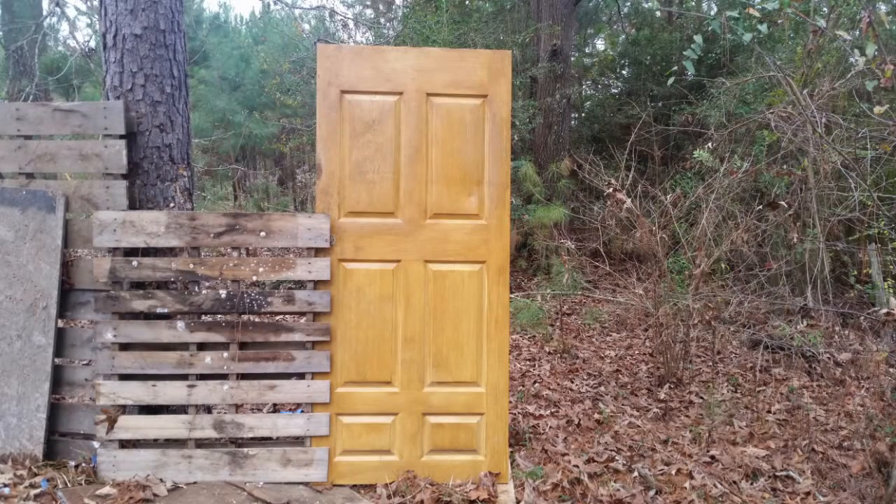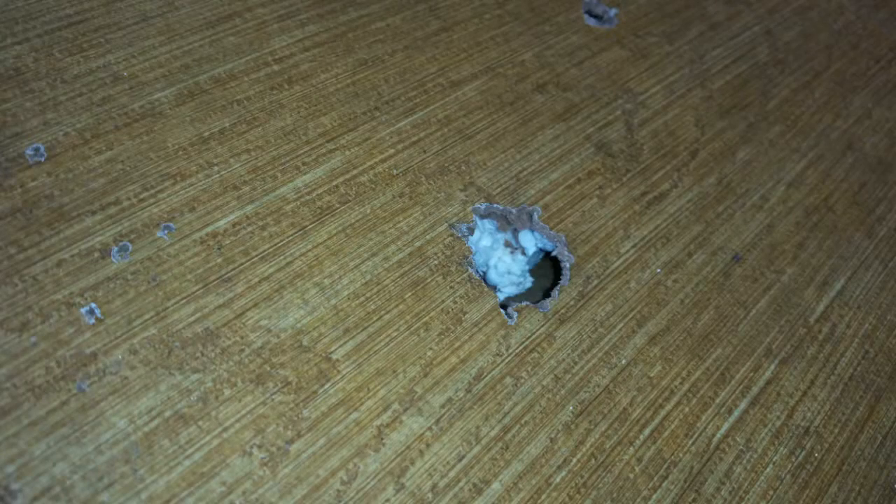So here's the door — it's a pretty standard interior door that came out of my parents' house after some remodeling. As you can see from this picture, it's just two pieces of laminate wood around a styrofoam core, so of course you're not going to expect much protection from a door like that.